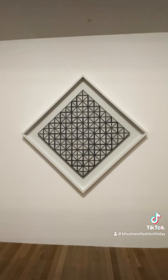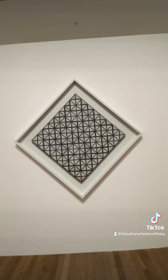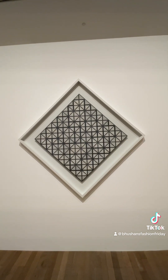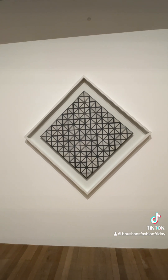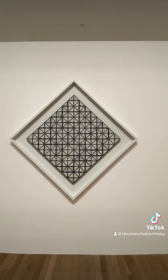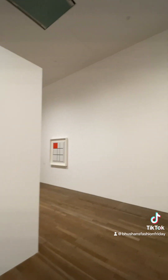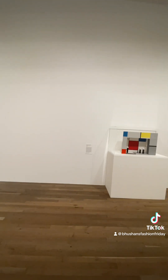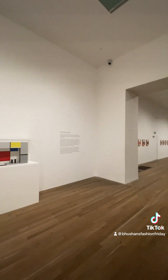I could easily see these being prints or on fabric, looking at it from a fashion perspective. Just seeing this, I thought, was really nice to have a look at. The exhibition is quite spacious and I liked the way it was laid out. So all in all, I thought it was an interesting exhibition. If you've had the chance to go, please do sound off in the comments below. And as always, thank you so much for watching.